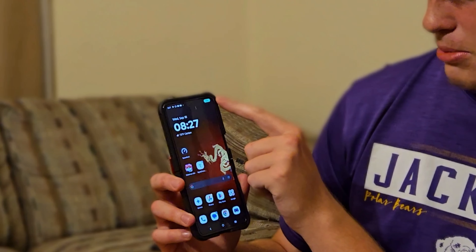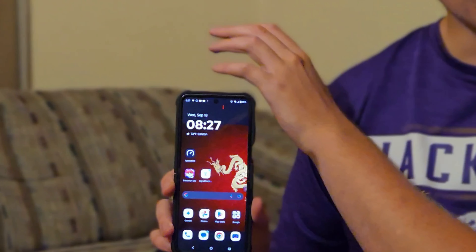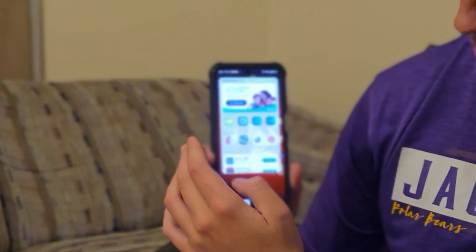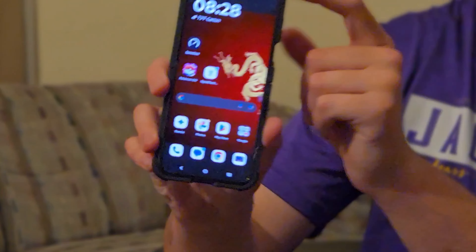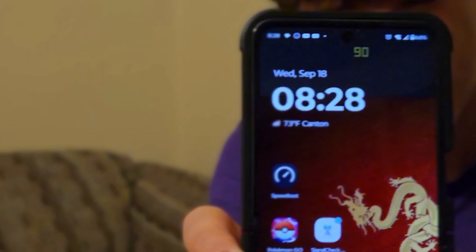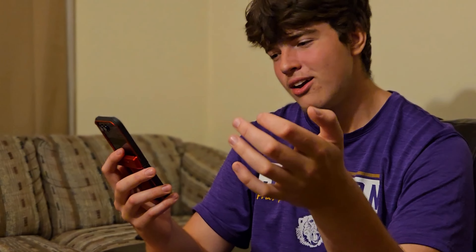One last thing about the refresh rate — for some reason, it isn't going to 165Hz like it's supposed to. It can go up to 165, but it's just not doing it. As I'm swiping around through everything, it's stuck at 90Hz when scrolling left to right. Every once in a while on the home screen it'll go up to 120Hz — but that's the max. When you're gaming on it, it'll go up to 120Hz.